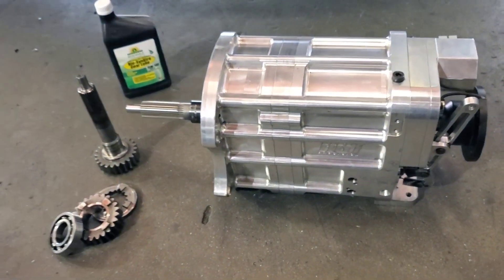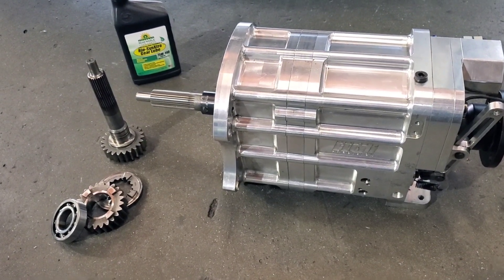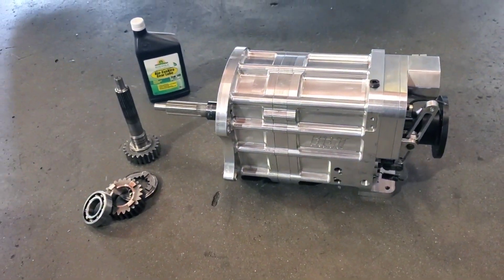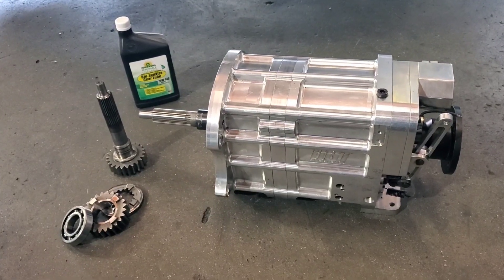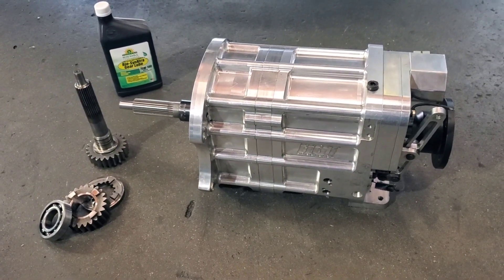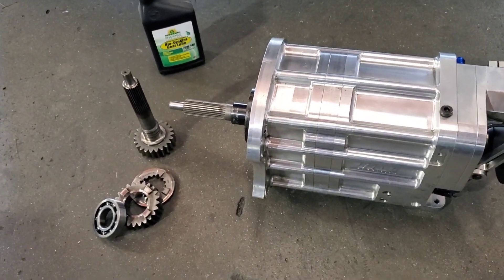Amazing - fairly lightweight, capable of handling high horsepowers, great shifting, very durable, very reliable. One of the reasons I ended up going with this sequential was after using four-speed H-pattern boxes for a long time, we had a high maintenance expense every year. We were rebuilding them a couple times a year, and as we did our research and talked to different brands, HGT was one of the brands that said their gearboxes are going to last - and they have.